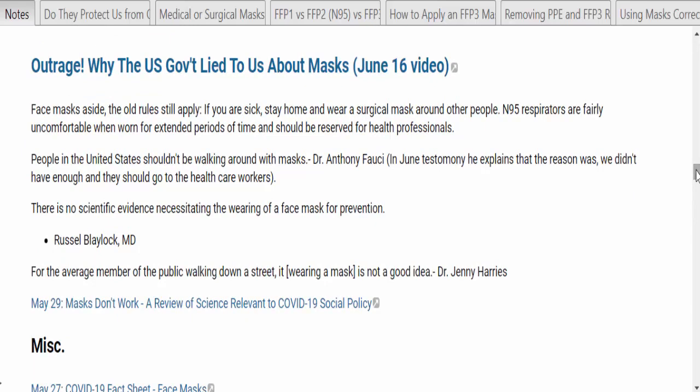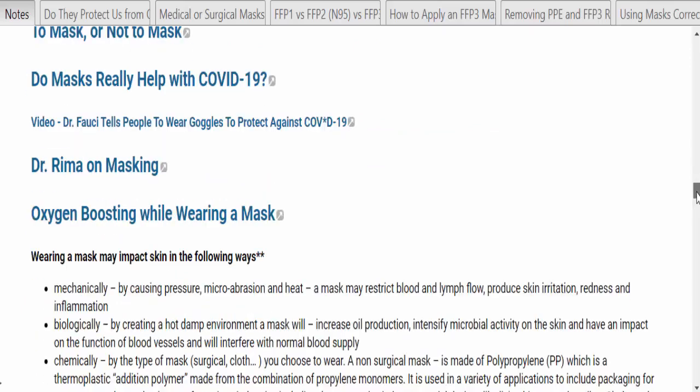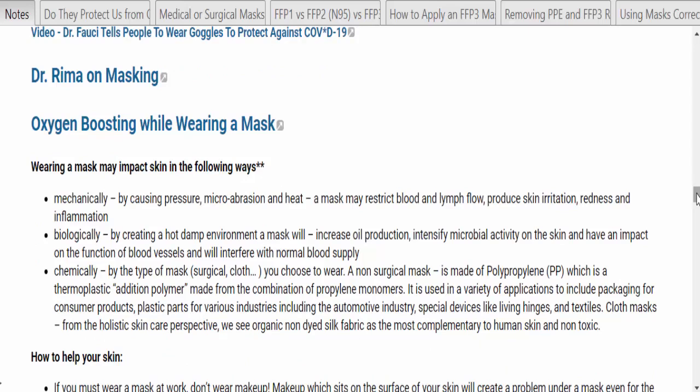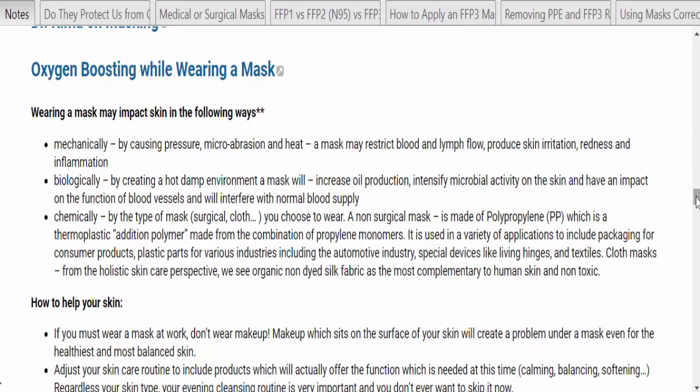Face masks aside, the old rules still apply: if you're sick, stay home and wear a surgical mask around other people. N95 respirators are fairly uncomfortable when worn for extended periods and should be reserved for health officials. For the average member of the public walking down a street, wearing a mask is not necessarily a good idea. If you're wearing a mask all day, that could have a negative impact on your skin — mechanically by causing pressure, microabrasion, and heat; and by restricting blood flow and lymph flow, creating a hot, damp environment that increases oil production and intensifies microbial activity.